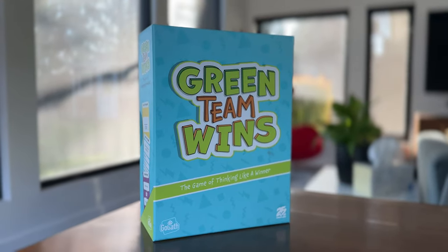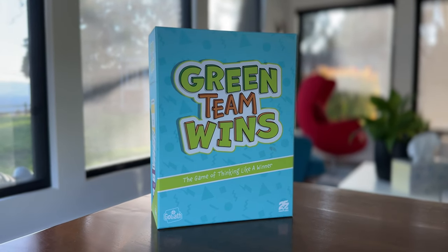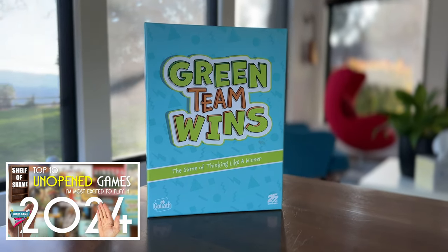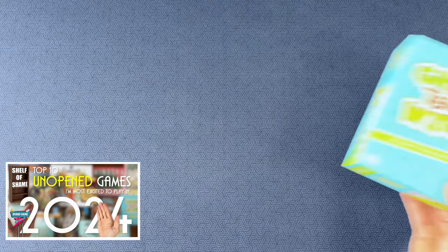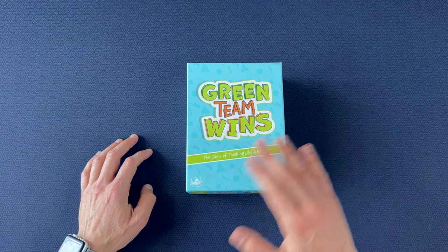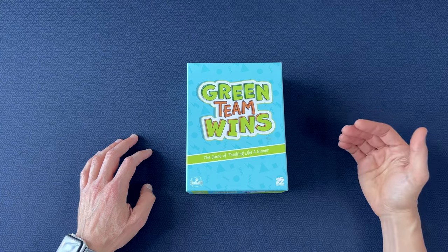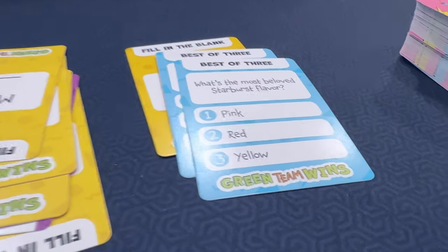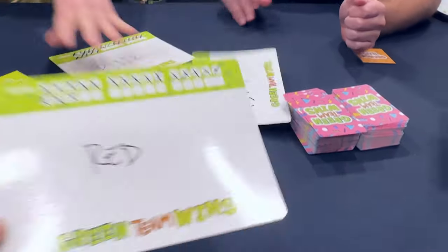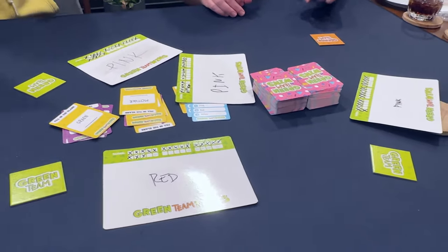Number 5 on the list is a new game I've been excited to try out — Green Team Wins. This game was on my top 10 unopened games I'm excited to play in 2024 list. It's a light party game, very low stakes, easy to teach, and a game that really leads to fun table conversation. I was definitely alone in thinking that red starbursts are better than the pink ones, for example. It was a perfect little filler in between some of the bigger, heavier games.